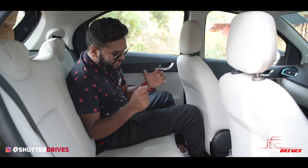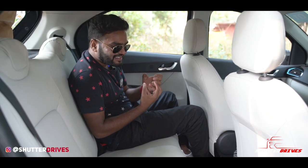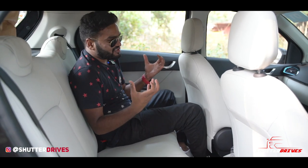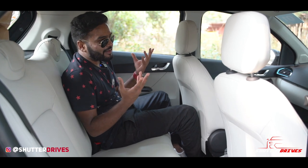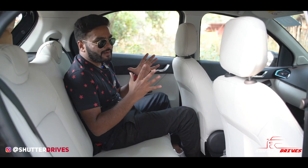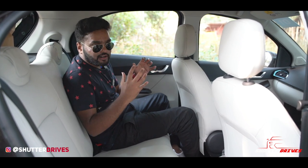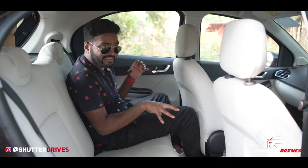Another thing I really wish Tata Motors had offered is rear AC vents. These basic things like rear AC vents are not a luxury feature — they are a necessity in Indian tropical conditions. Not everyone is fortunate enough to live in Bangalore's cool climate. There are many parts of the country that are very scorching hot, especially in summers, so these things matter a lot.